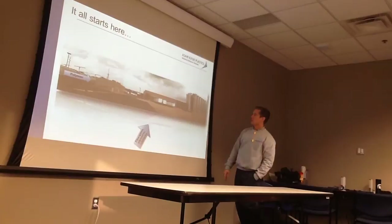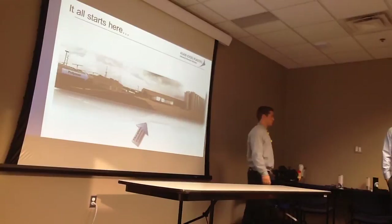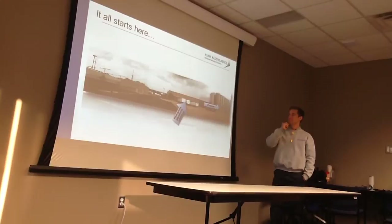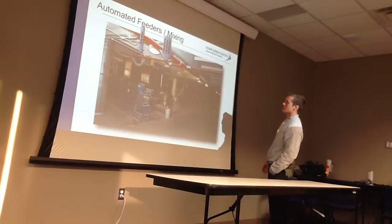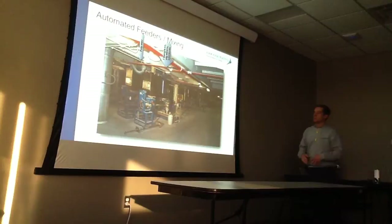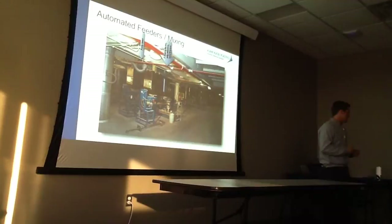Raw materials come in one end, get converted into finished product, and get shipped out the other end. In our receiving area, a lot of our polymers come in via rail cars and get pumped into silos. We also receive trucks full of fiberglass, pigments, and different additives for our materials. This slide looks at our mixing operations.